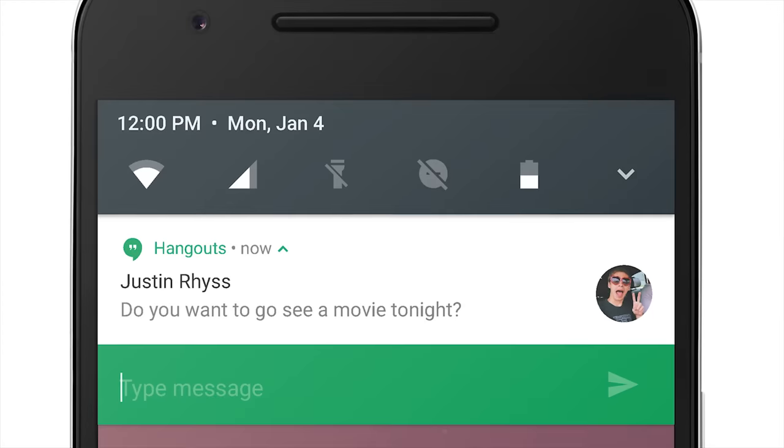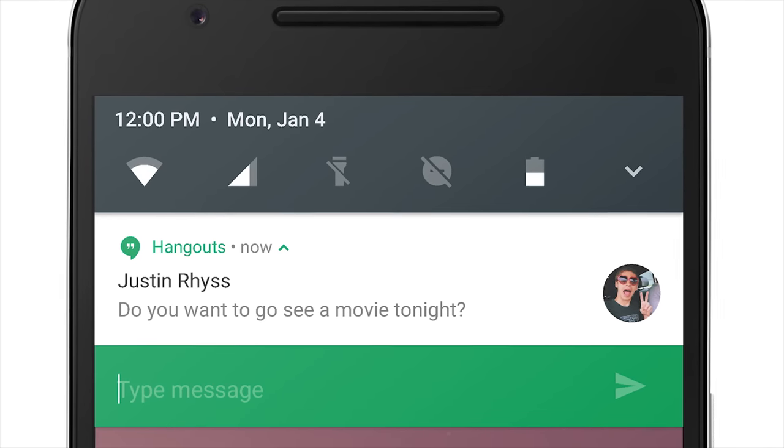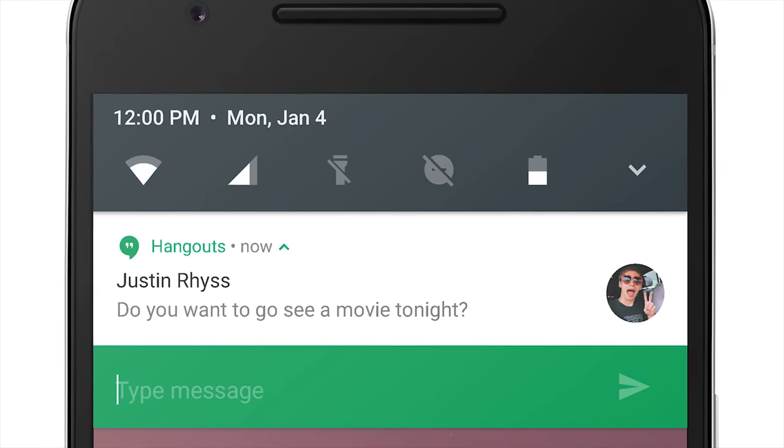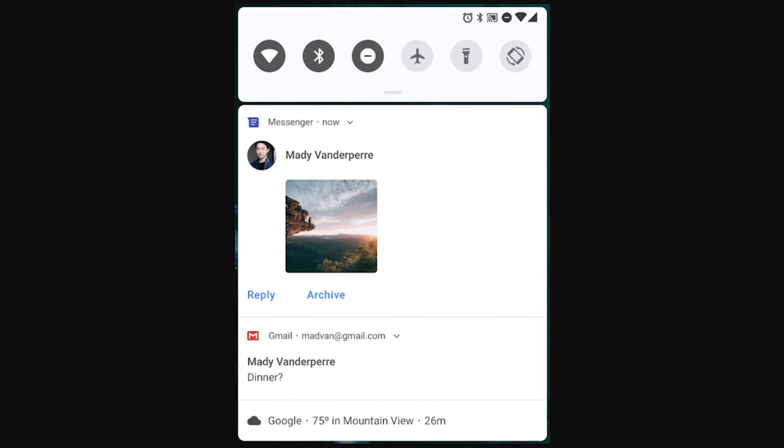Let's start with one of the things you're likely to notice as soon as you pick up your phone: notifications. Android Oreo introduced the ability to reply to a message directly from the notification, instead of opening the app fully. But Android P will take this one step further, showing images inline.